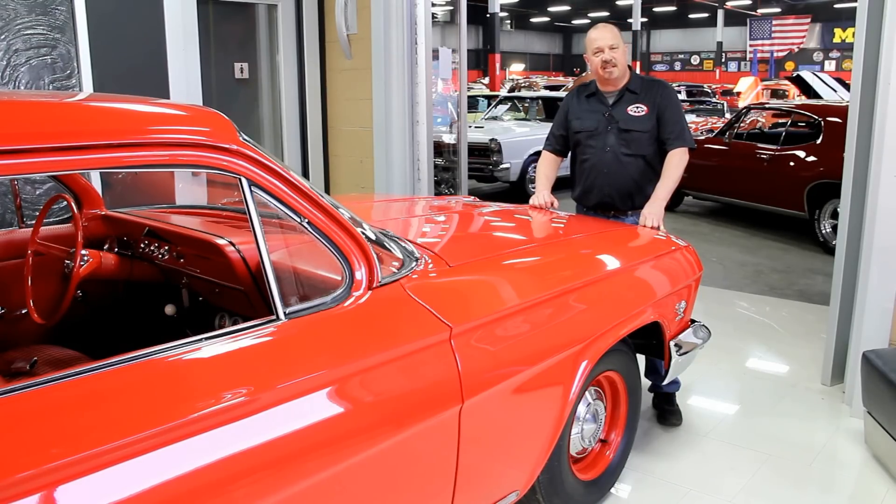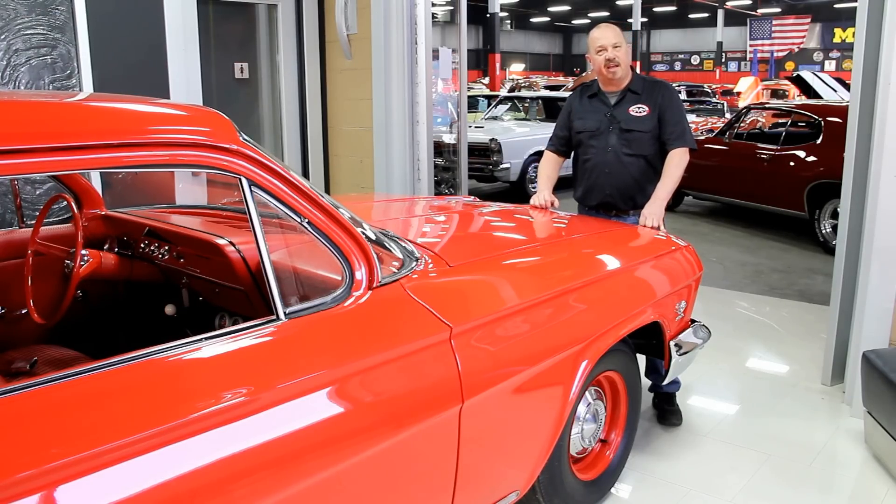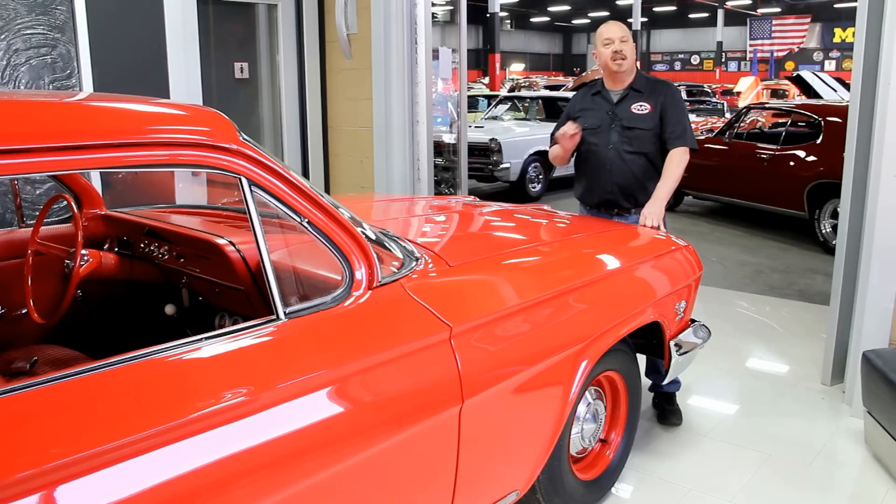One of the things that people always ask is where do you get all these cool muscle cars. Well, we get them from customers like you. People call us when they've got cars for sale, when they want to trade cars, and also when they find cars for sale. If you've got a friend who has a high quality muscle car for sale, give us a call with that phone number and if I buy that car we'll pay you 200 bucks.